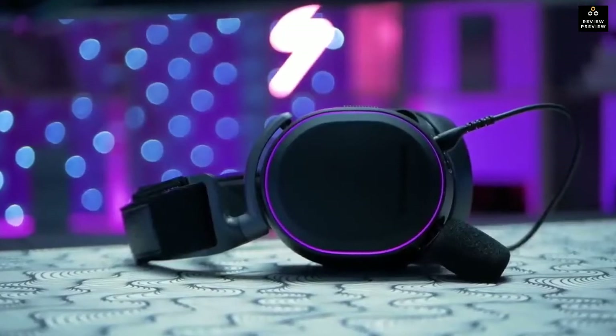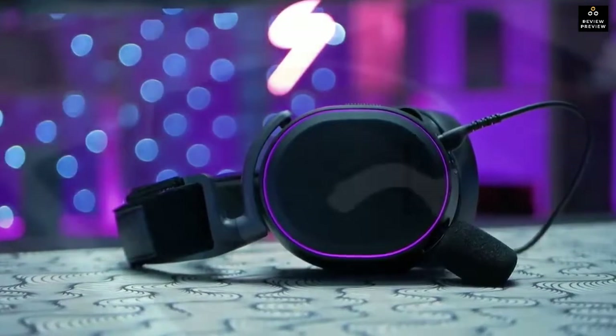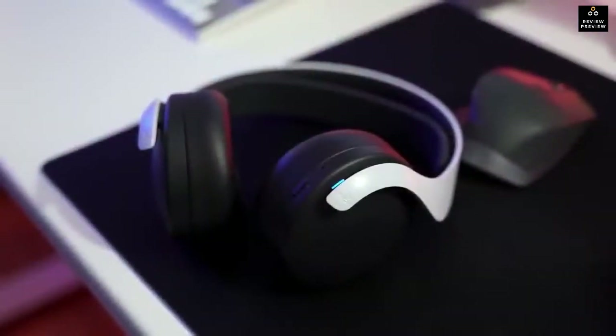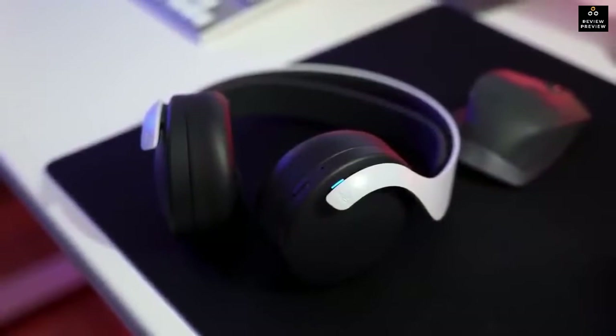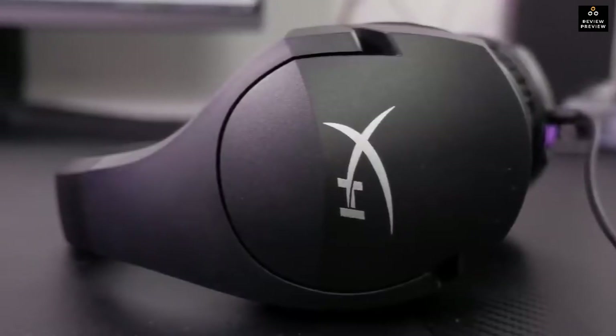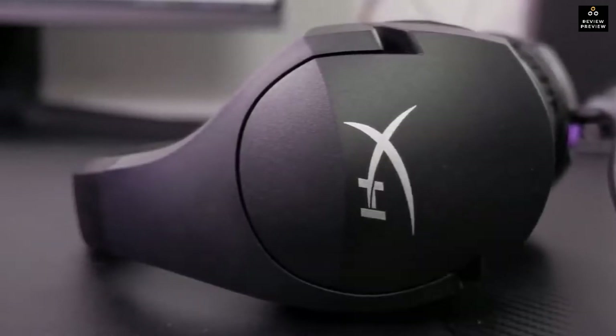A headset made specifically for the PS5 can provide a more intimate way to enjoy the best possible in-game sound. In this video we'll break down the top five headsets for PS5 on the market this year based on price versus performance and situations they'll be used in. Whether you're looking for a headset that will give you the most for your money or simply the best of the best, stay tuned — we'll have the perfect option for you.